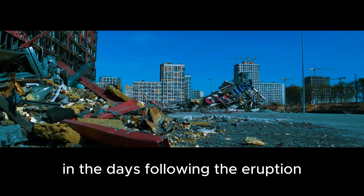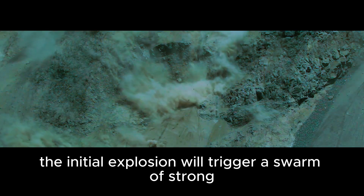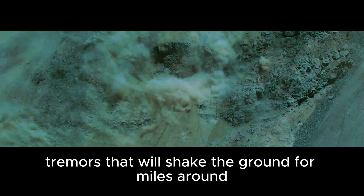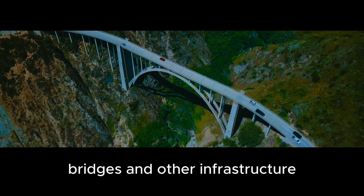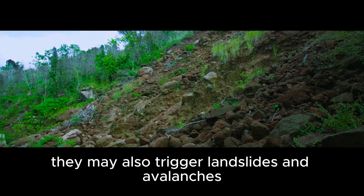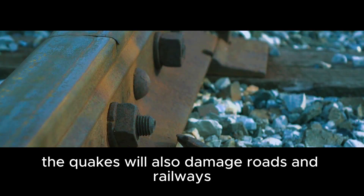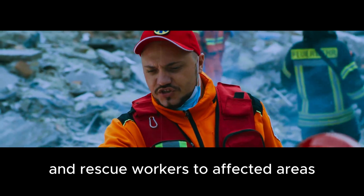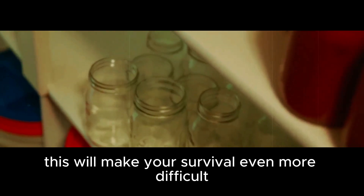In the days following the eruption, you must watch out for earthquakes. The initial explosion will trigger a swarm of strong tremors that will shake the ground for miles around. These quakes will damage roads, bridges, and other infrastructure. They may also trigger landslides and avalanches that can bury entire villages under tons of mud and rocks. The quakes will also damage roads and railways, and the government will struggle to deliver aid and rescue workers to affected areas.